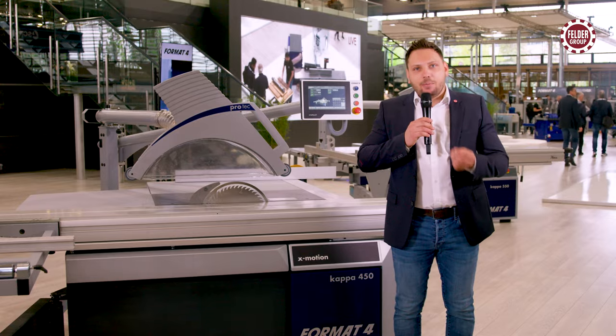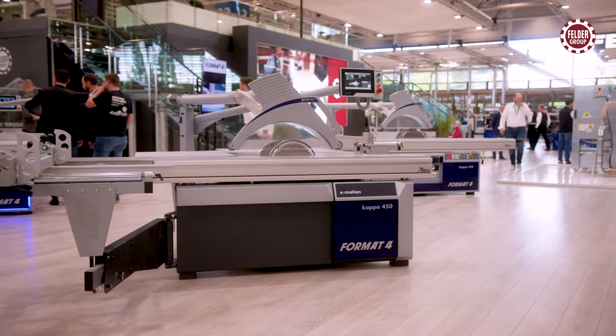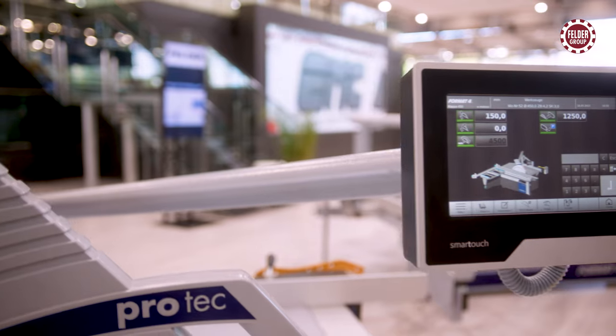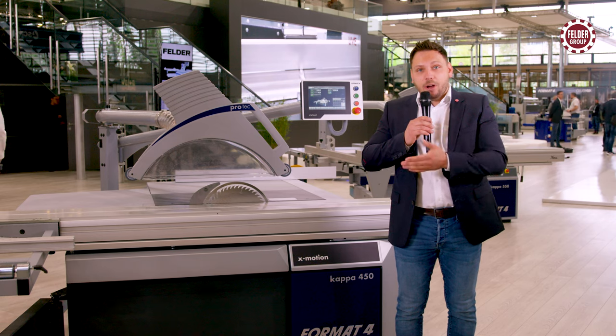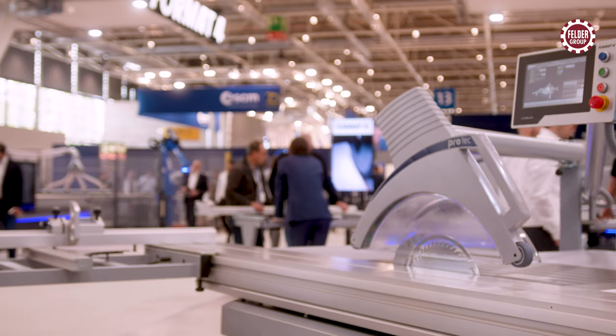A classic model returns. The once successful first-generation Format 4 premium sliding table saw Kappa 450 celebrates its huge comeback with smart touch control, numerous cutting functions, and 155 millimeters cutting height.